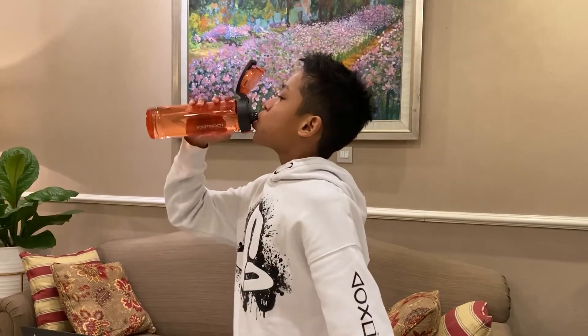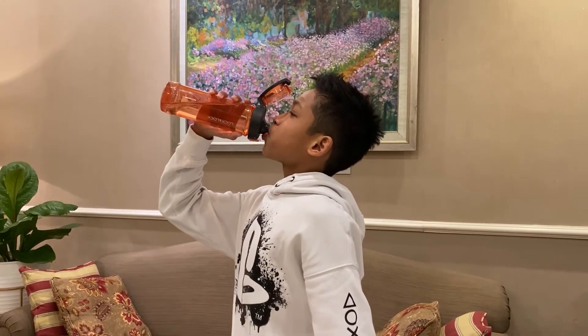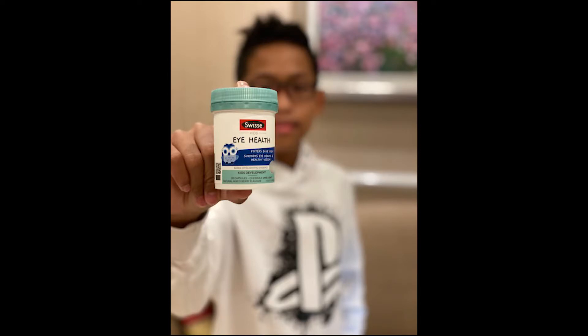Step number three, as you can see from the picture, is to eat a balanced diet and drink enough water. Don't forget to take your vitamins daily.